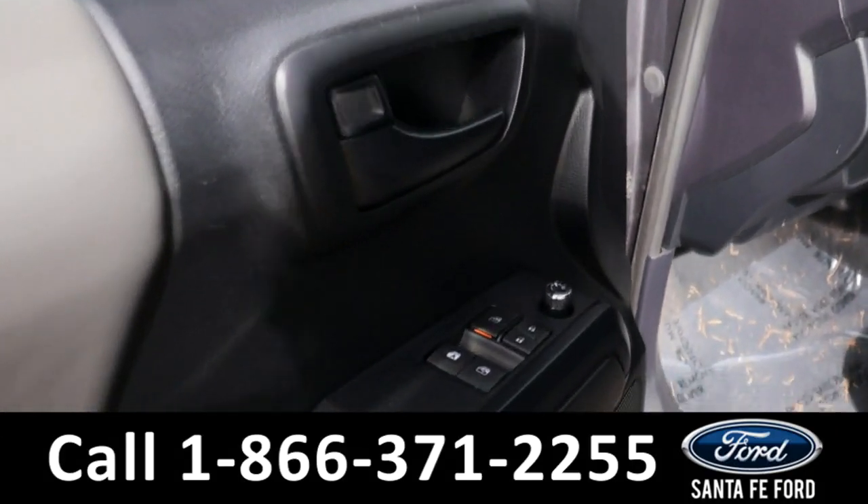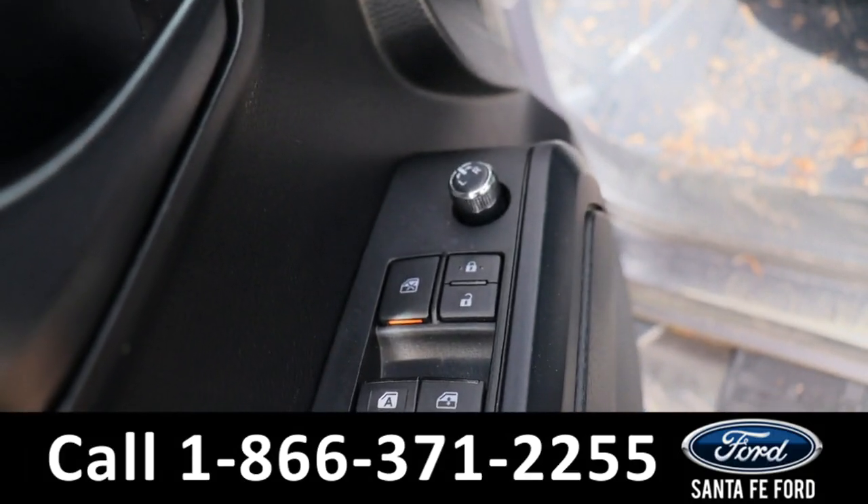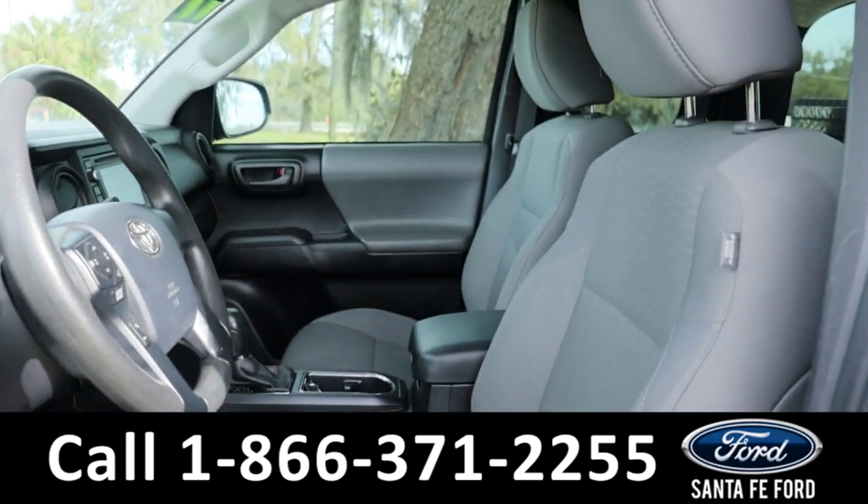Taking a look inside, this has powered windows, powered locks, powered mirrors, and a gray cloth interior.